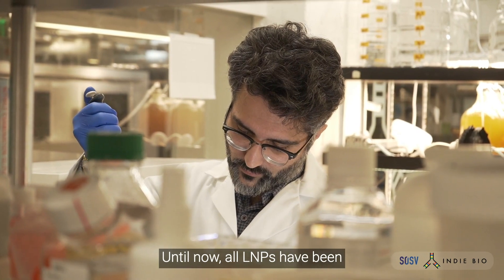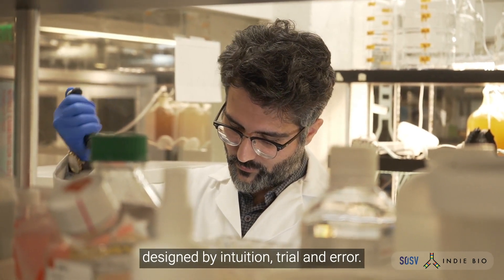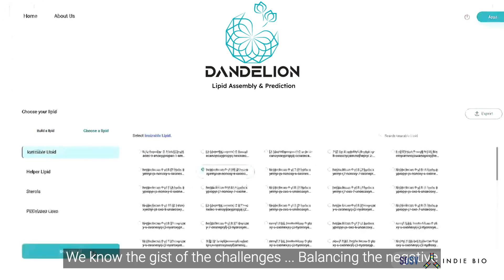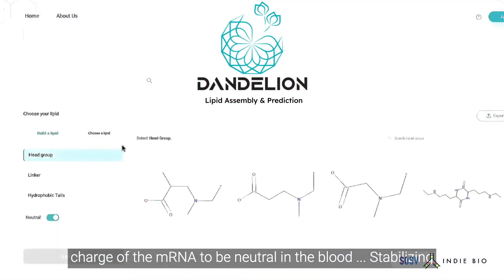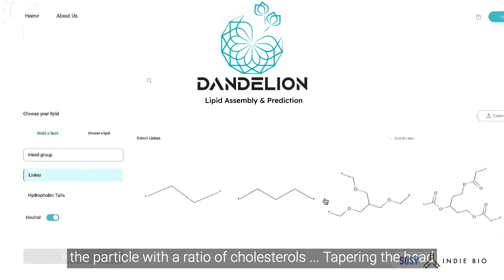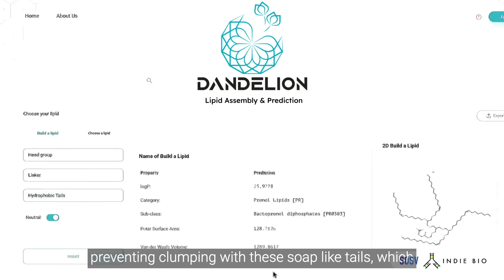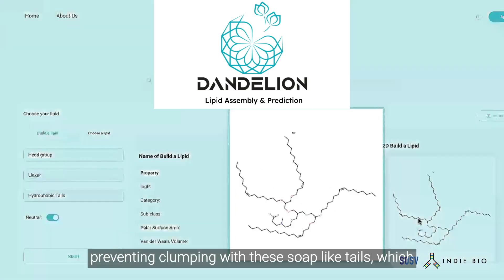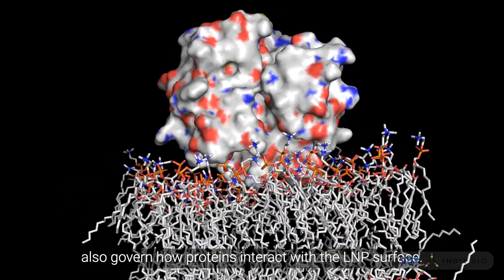Until now, all LNPs have been designed by intuition and trial and error. However, we know the gist of the challenges: balancing the negative charge of the mRNA to be neutral in the blood, stabilizing the particle with a ratio of cholesterol, tapering the head and tail angle to alter the self-assembly packing, and preventing clumping with these soap-like tails, which also govern how proteins interact with the LNP surface.